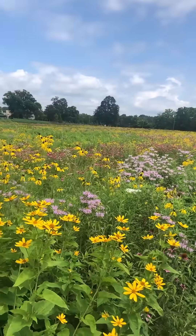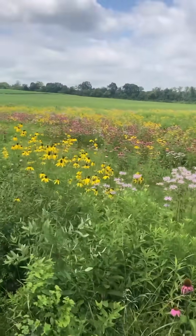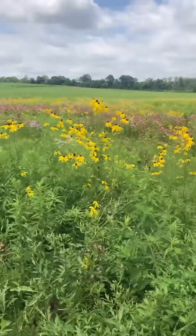Guys, check this out. This is a local farm near me. They installed a native wildflower prairie patch in the corner of their farm that gets a lot of water runoff, and check it out — it is absolutely amazing.